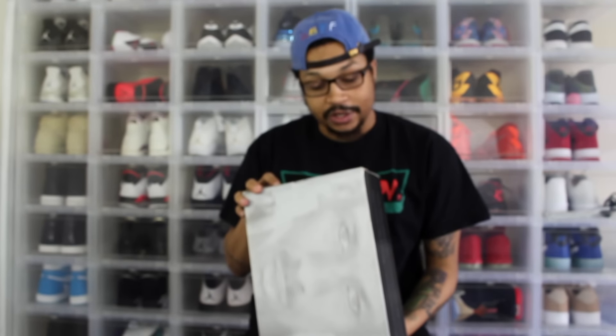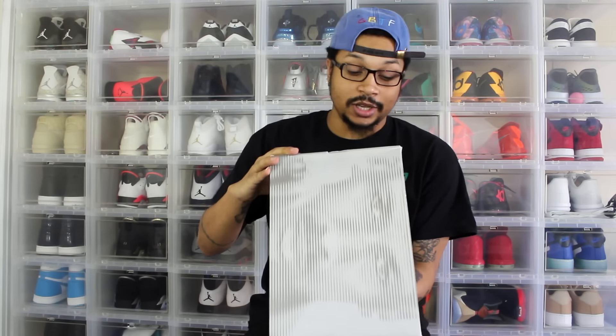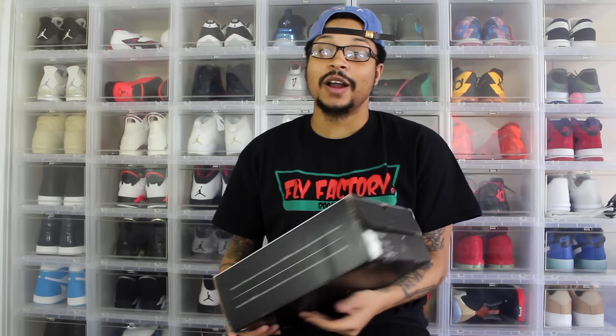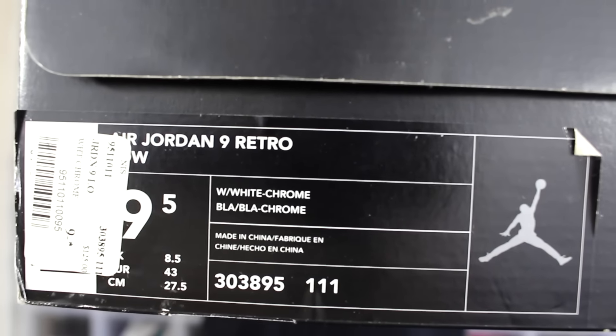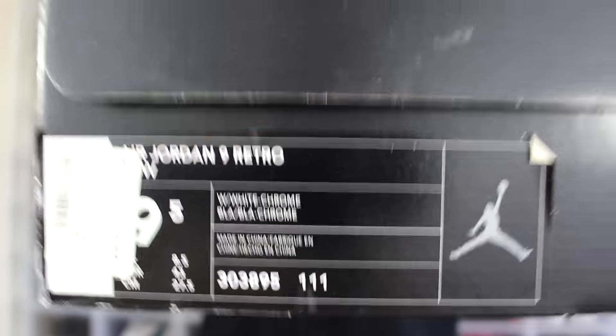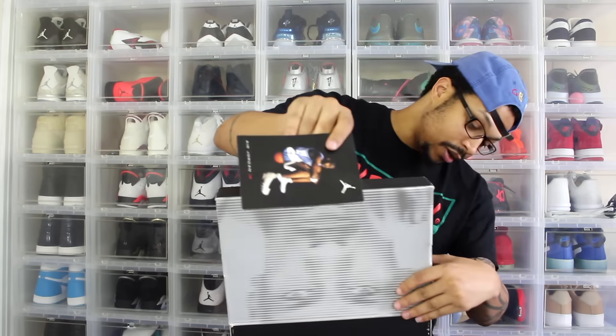The official colorway is White Chrome. The original ticket sticker on here says two hundred twenty-five dollars, size nine and a half. There are two retro Jordan cards in here — I'm not sure why he included both, but one is a retro 2 Jordan card and the other is the retro 9 Jordan card that came with the original ones.